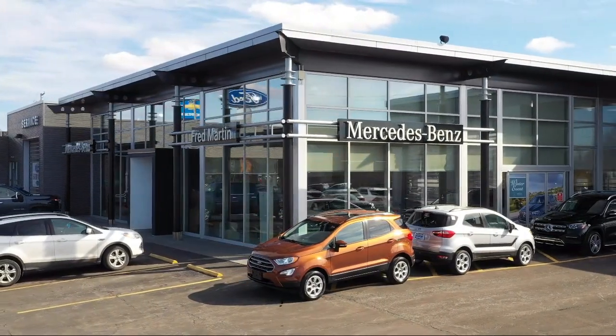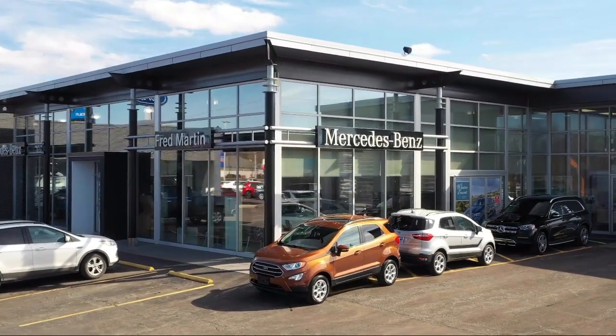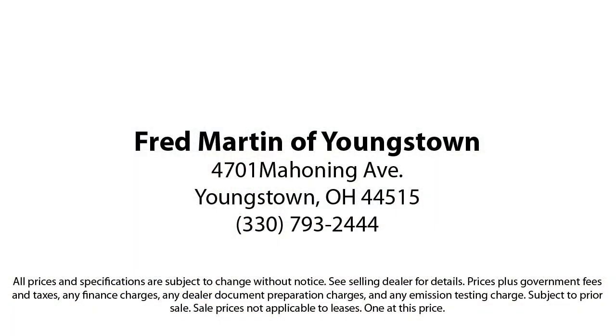This has led us to multiple Ford President's Awards and Mercedes-Benz Best of the Best Awards. With our 4.4 Google and 4.5 Facebook ratings, come see why customers always return to the family experience we provide. Fred Martin of Youngstown — we sell for less, a lot less. Fred Martin of Youngstown is located at 4701 Mahoning Avenue in Youngstown.